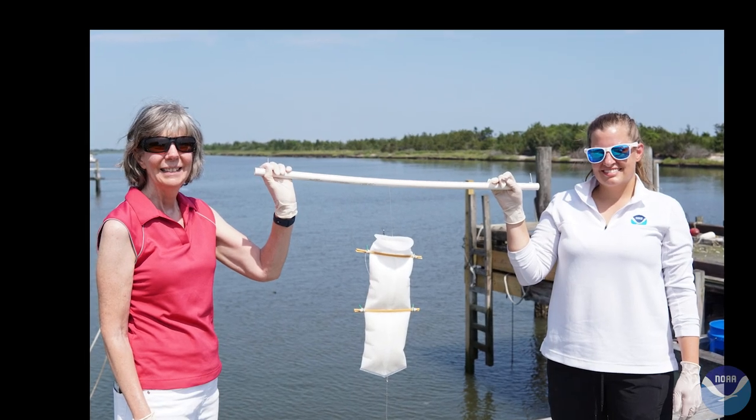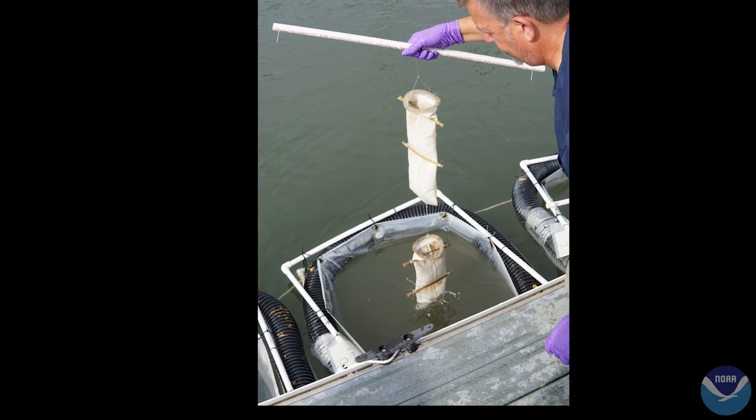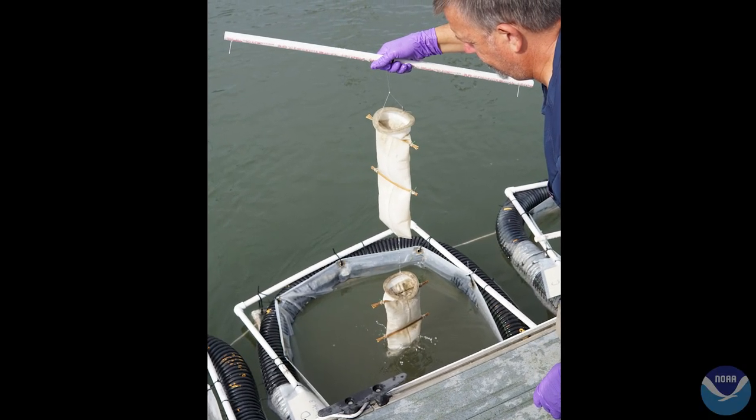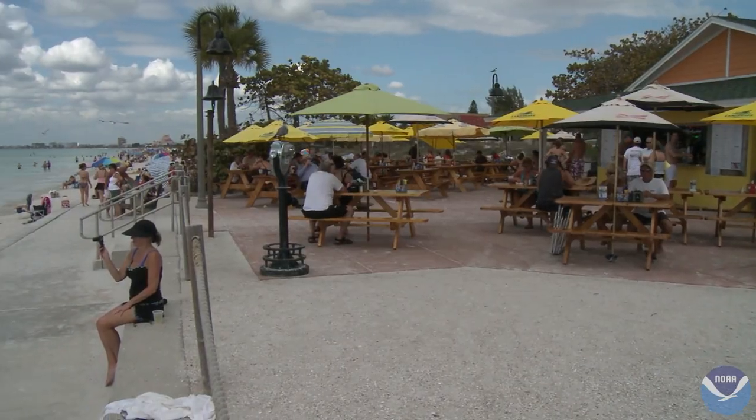Once DinoShield beads are ready, they're placed in specially designed bags that can be deployed in areas prone to the impacts of red tide, such as aquaculture reefs, marinas, and waterfronts.